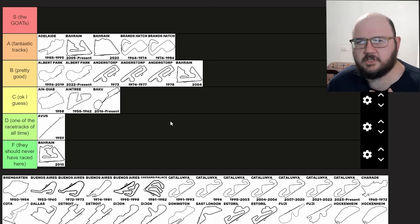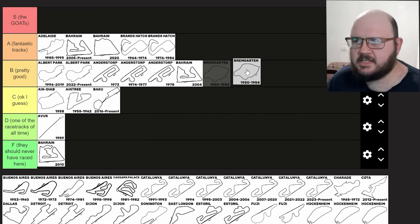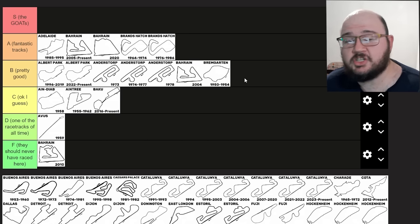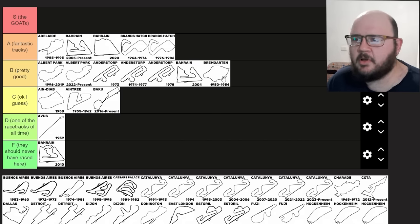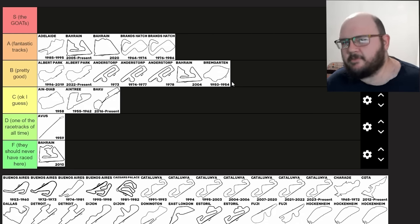Bremgarten is a circuit I'm not entirely familiar with. If you're looking for an accurate experience, I'd recommend Fat Alfie's Bremgarten track mod for Assetto Corsa — it's a beautiful piece of work and really shows how high-speed and dangerous this circuit was. Of course its time was cut short by the 1955 Le Mans disaster and Switzerland's ban on internal combustion engine motorsports, which continues to this day. I think Bremgarten belongs in B tier — a pretty good track especially for the time, if only it was a little bit safer for the drivers.